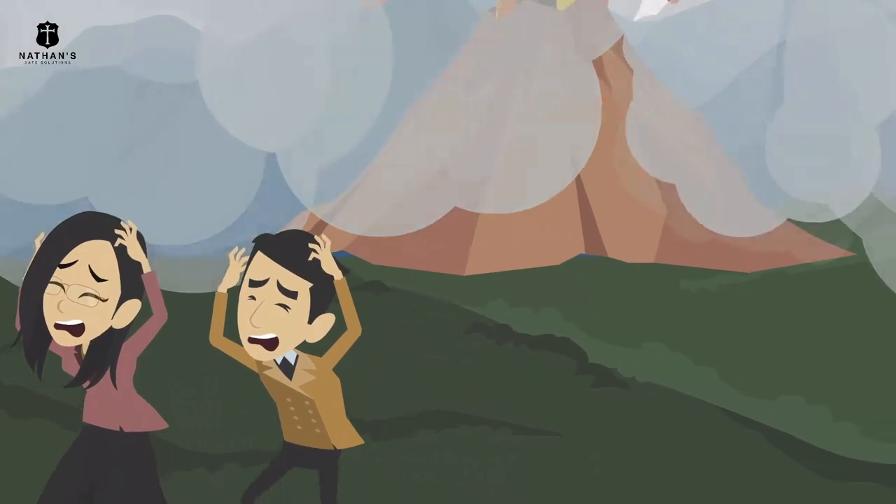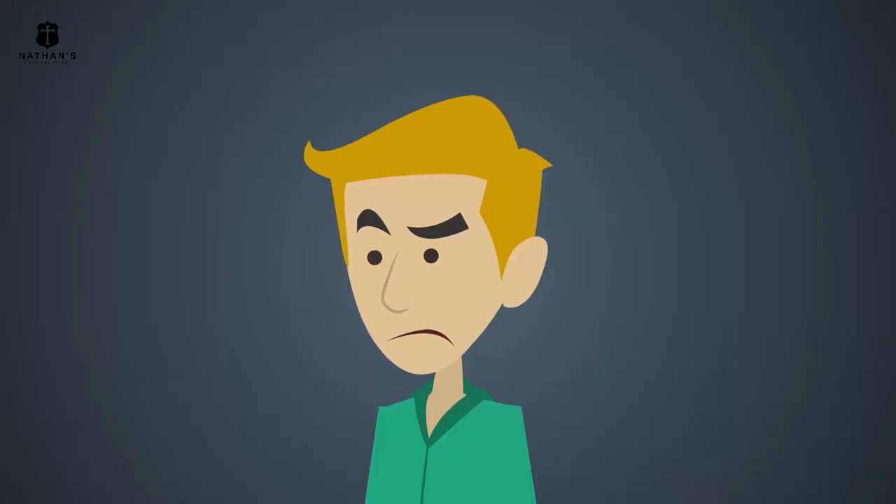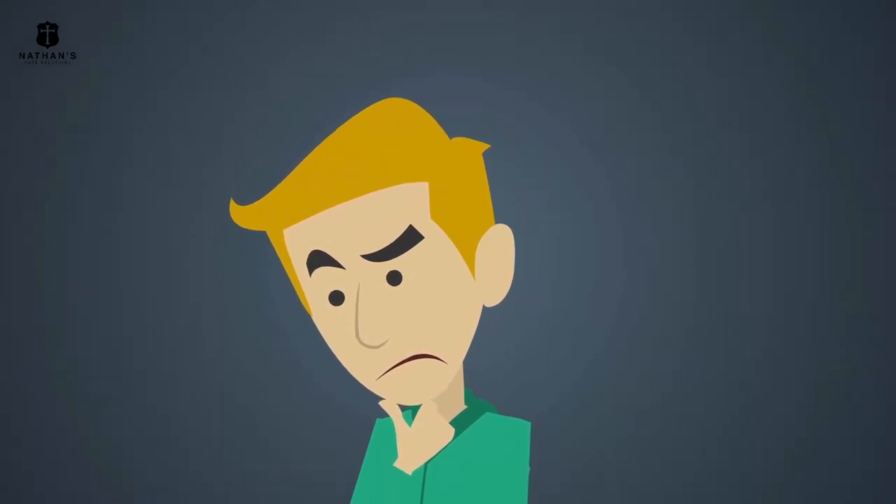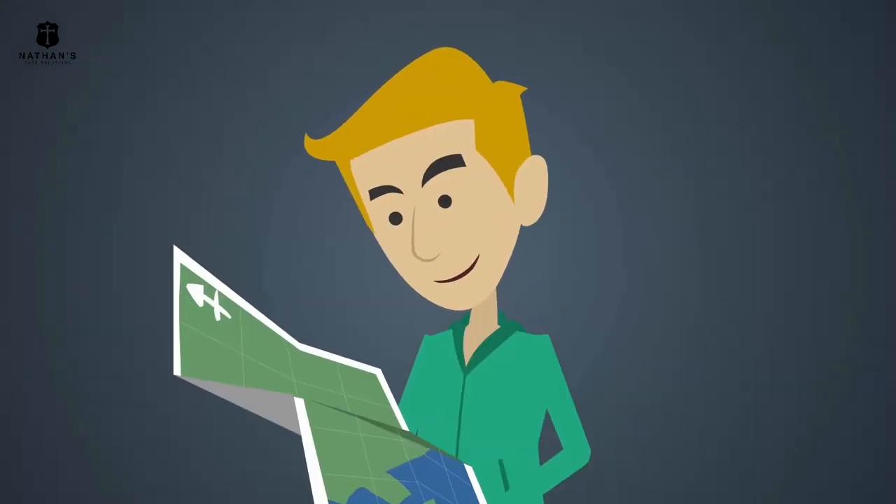In the event that you are already caught up in this situation, don't panic and prepare for the worst. Panic oftentimes is more dangerous than the natural disaster itself. Stay calm and think strategically.